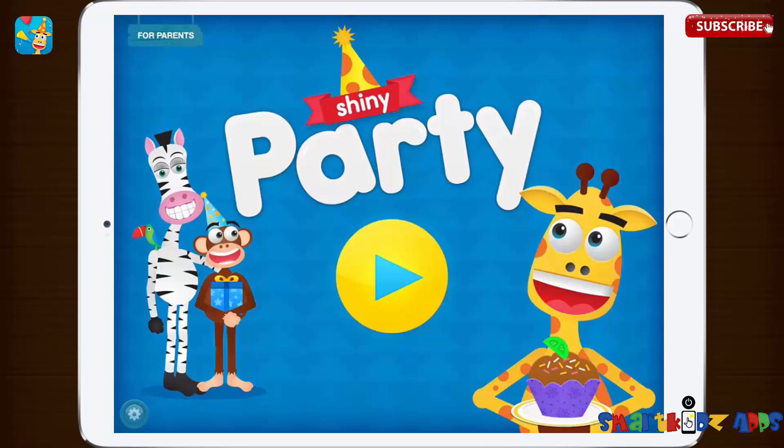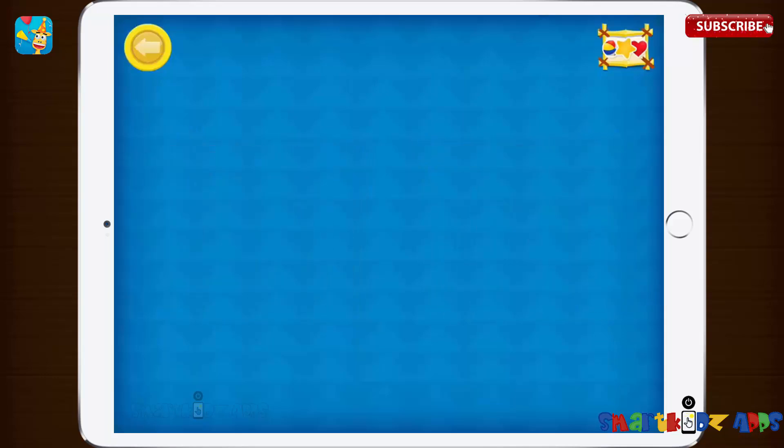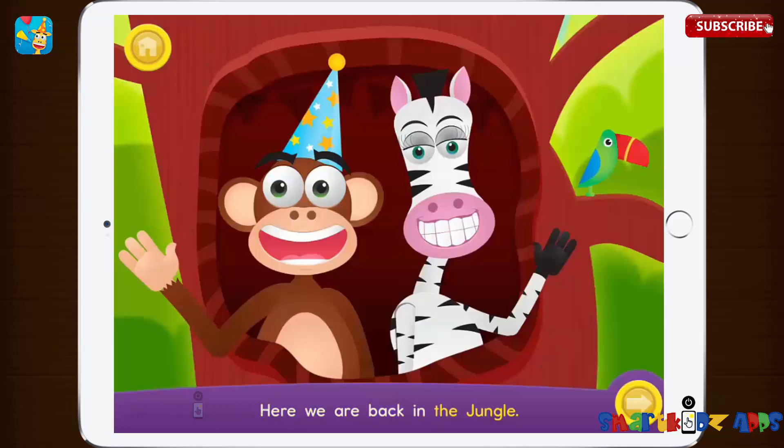I'm Alice. I'm Ralph. I'm Charlie. Here we are, back in the jungle.